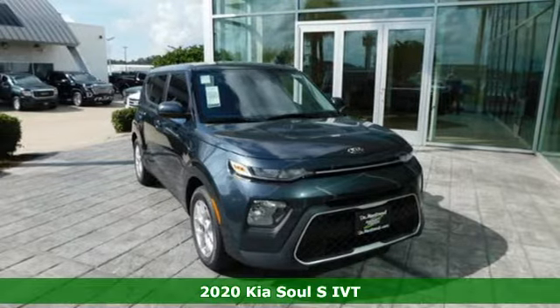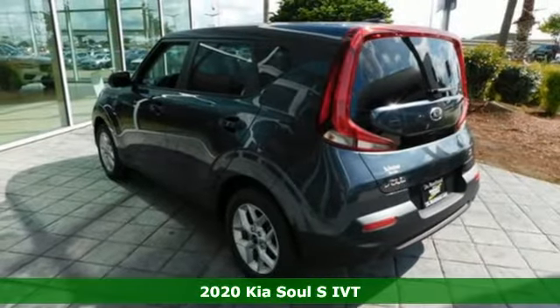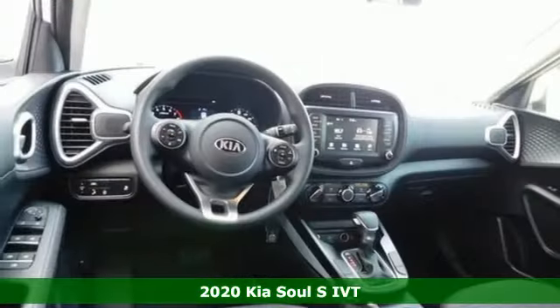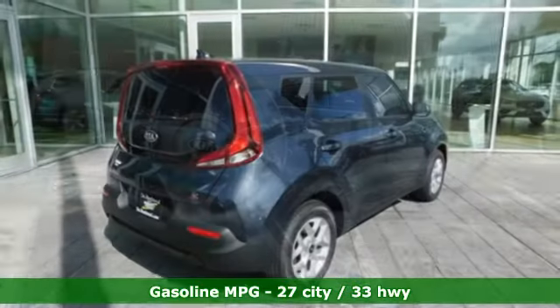It's a new 2020 Kia Soul. Spunky style, ample cargo capacity, and impressive equipment — this wagon checks all the boxes on your list. It comes nicely equipped with features you'll love.